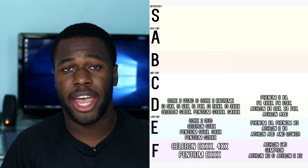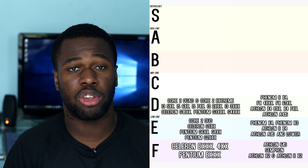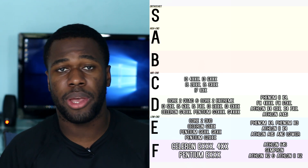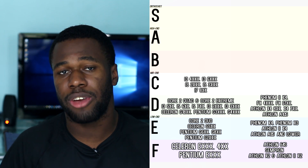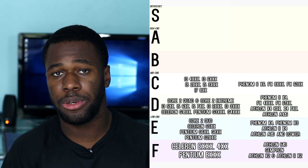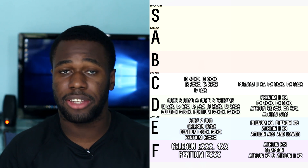Rank C is the middle end of the spectrum. CPUs here will be bottlenecked but it won't be as noticeable as rank D, and generally speaking these CPUs still have a year or two before you should actually upgrade. From Intel we have the Haswell and Skylake i3s, the Sandy and Ivy Bridge i5s, and the original i7 800 cores. From AMD we have the second generation Phenom 6-core CPUs, the entire FX 8-core lineup, and the Vishera 6-core lineup.